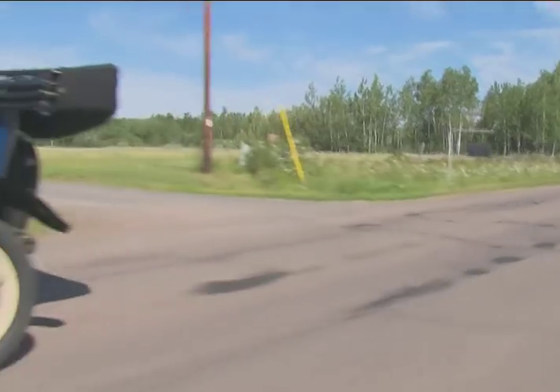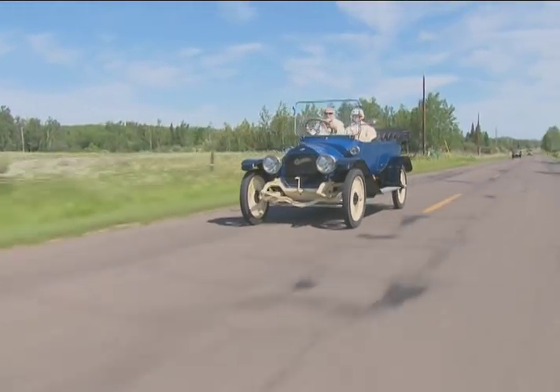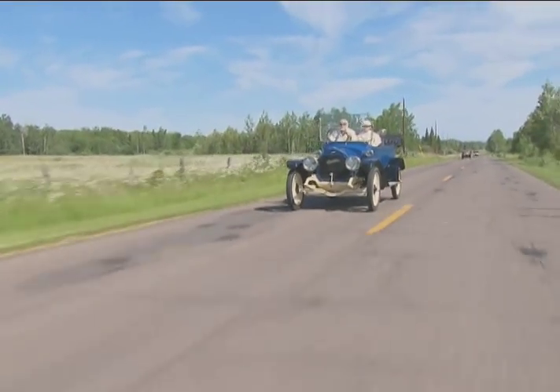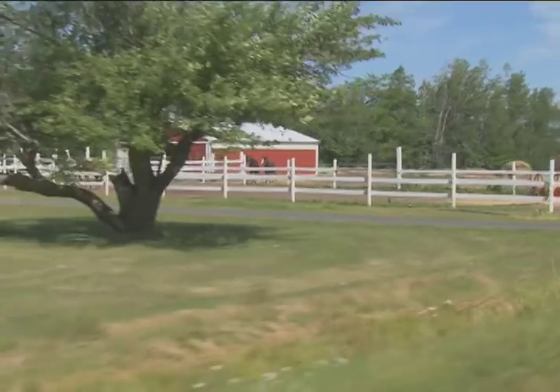We'll come thousands of miles to find a road that nobody's on. These are the cars that saw the highway before there were highways. These are the cars that the doctors and the attorneys and the farmers bought to get to town in.